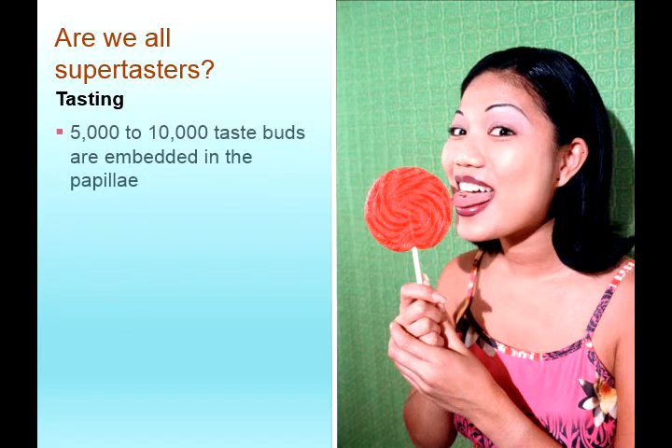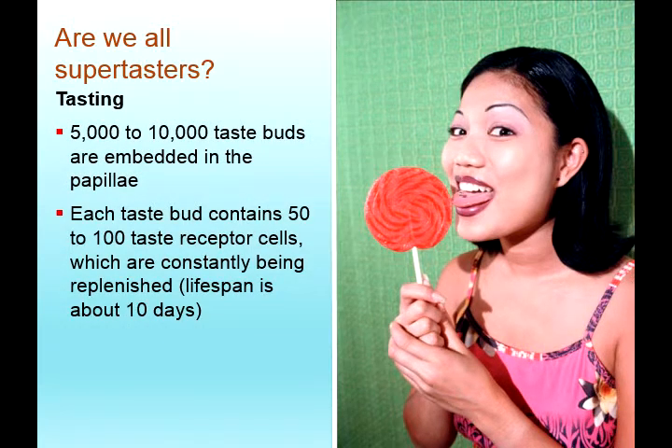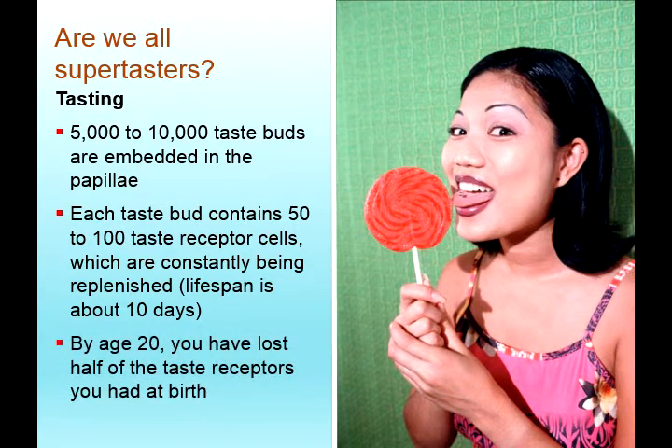Are we all super tasters? We have 5,000 to 10,000 taste buds embedded in the papillae — that's a lot of taste buds. Each taste bud contains 50 to 100 taste receptor cells, which are constantly being replenished. The lifespan for your taste buds is about 10 days, so every 10 days we're replenishing them and getting new receptor cells. By age 20, you've lost half of the taste receptors you had at birth — which makes it a very good thing that we're replenishing them.